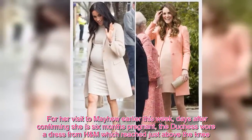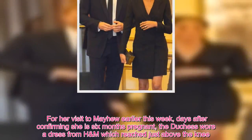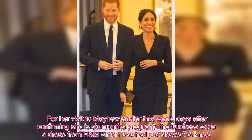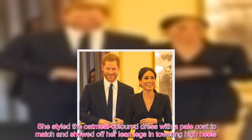For her visit to Mayhew earlier this week, days after confirming she is six months pregnant, the Duchess wore a dress from H&M which reached just above the knee. She styled the oatmeal-colored dress with a pale coat to match and showed off her lean legs in towering high heels.